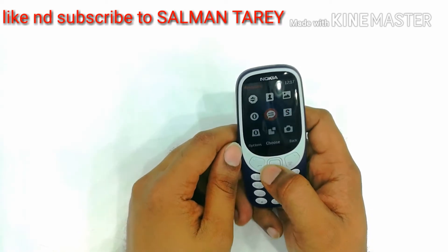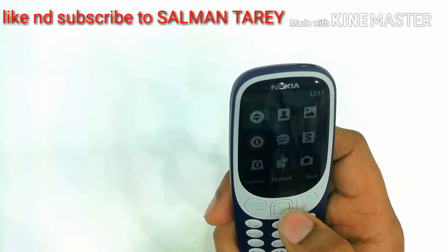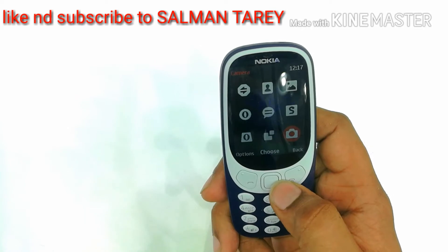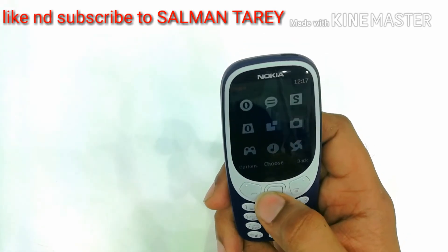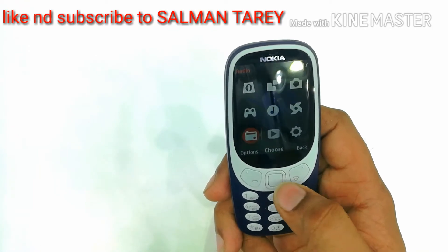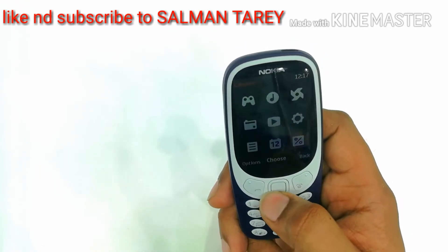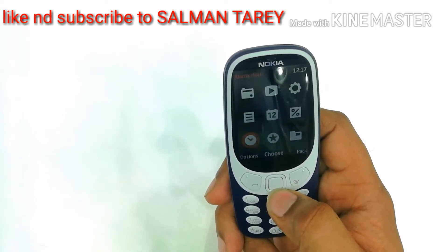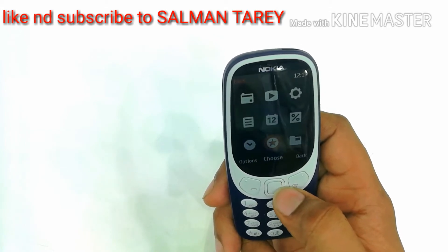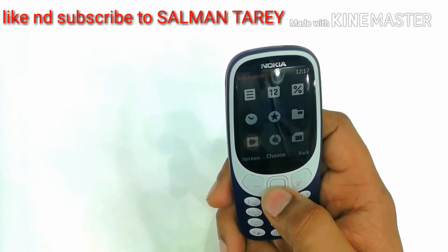There is a Snake game, messaging apps, and this is the Opera internet. This is the mobile store, my apps, camera, weather, music, applications and games. Here is the radio, videos, settings, there is a calculator, notes — you can write notes also on this phone. There is an alarm clock, extras, files, counter, and voice recorder.